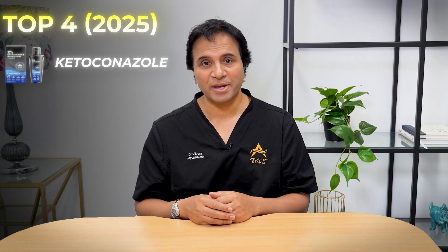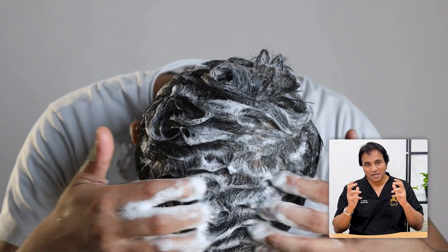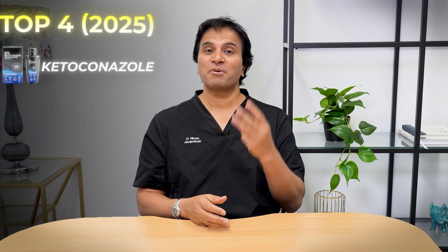In fourth place, I'm going to put topical ketoconazole, which commonly comes in a shampoo-based format. Ketoconazole is an antifungal treatment, and we know that for a lot of people there's a buildup of spores or fungus on the scalp that can result in hair shedding. Ketoconazole also has a weak but definite anti-androgen effect, reducing DHT levels and therefore stopping hair loss. The shampoo needs to be applied to the scalp and left on for six to eight minutes before washing off. It works well as an adjunct alongside other treatments.